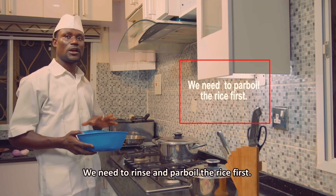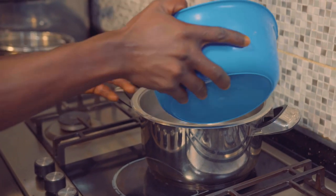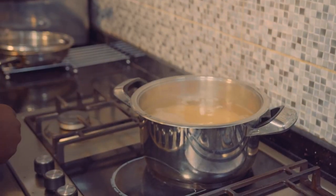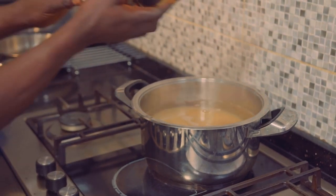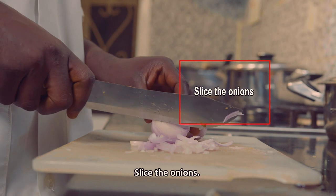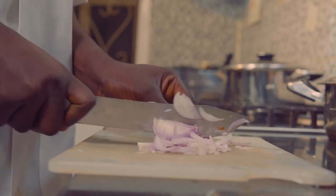Alright, we first boil our rice. Then we slice our onions.